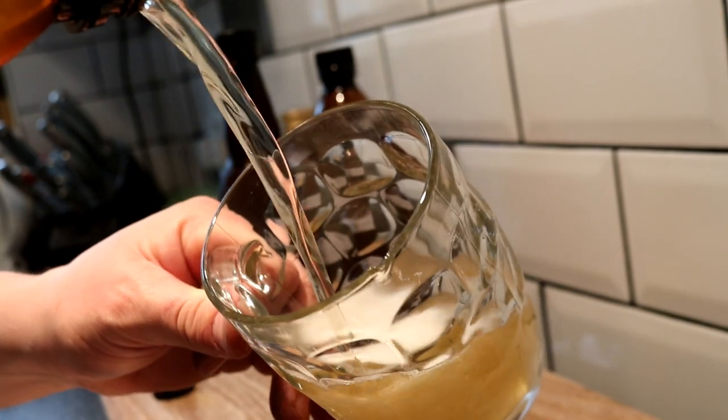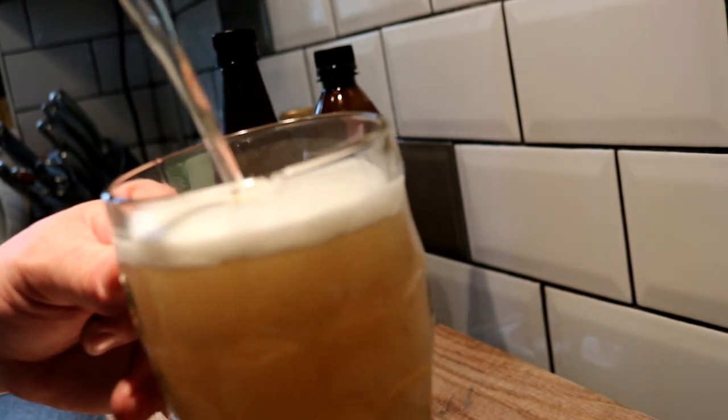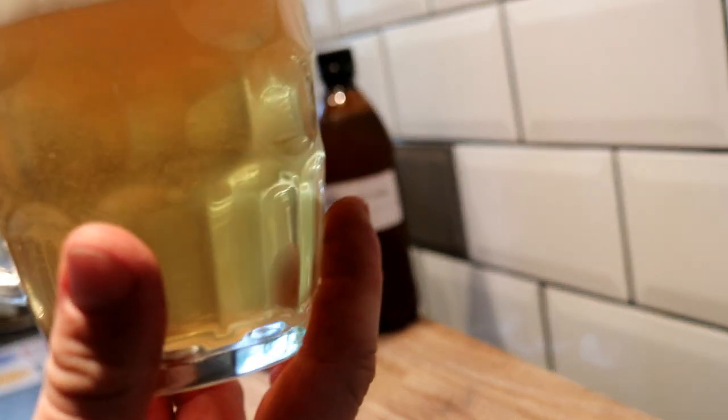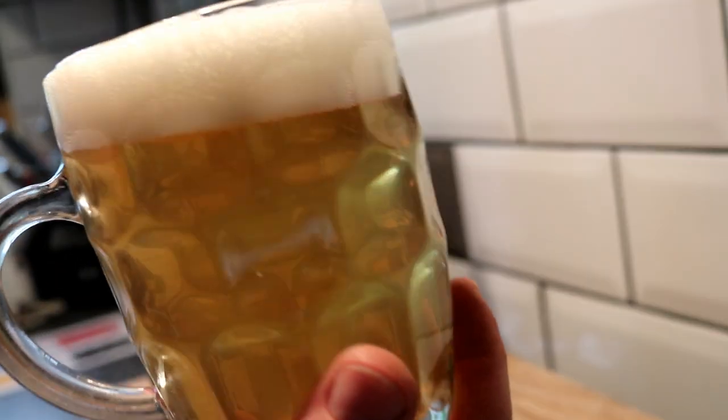Oh yeah, that looks like a lovely clear beer with a cracking looking head on the top of her, pouring very nicely. How's that for a pint? Check it out folks. Right let's dive in — this is the Pivo Pils from Dude's Brew. Thank you very much squire. Cheers!